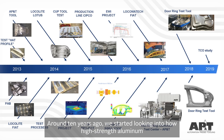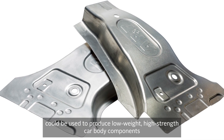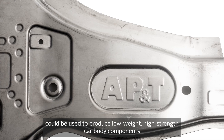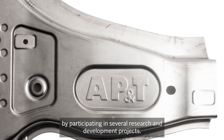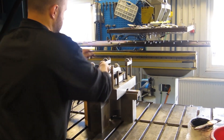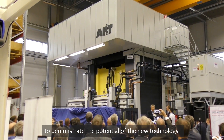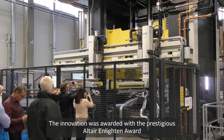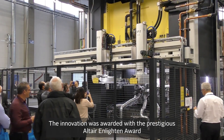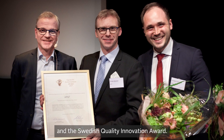Around 10 years ago, we started looking into how high-strength aluminum could be used to produce low-weight, high-strength car body components by participating in several industrial research and development projects. In 2017, we presented a full-scale production line to demonstrate the potential of the new technology. The innovation was awarded with the prestigious Altair Enlighten Award and the Swedish Quality Innovation Award.